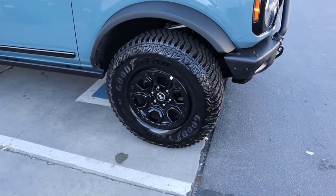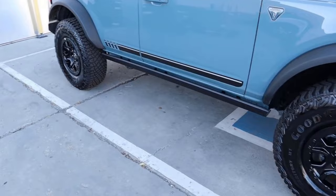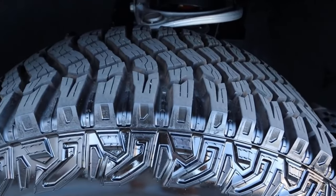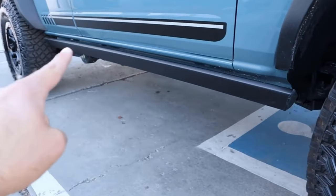Popping over to the Bronco, we've got more of a regular off-roader setup. We've got 17-inch wheels with 35s front and rear — definitely a much more aggressive setup. The wheels are beadlock capable. You can see the tire tread and the front suspension. Both vehicles have independent front suspension, if you're wondering.